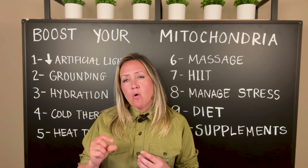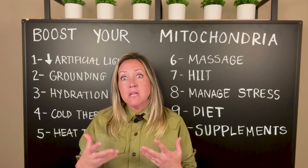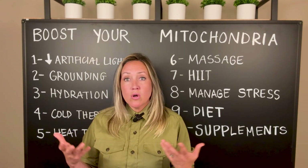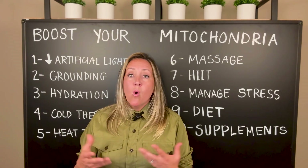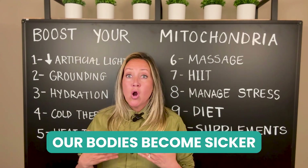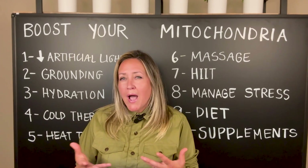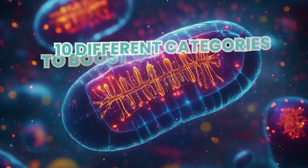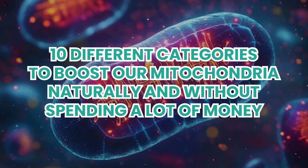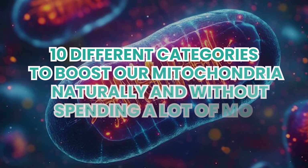Our mitochondria are the powerhouse, the ATP or energy makers in our cells. When our mitochondria malfunction, or we just don't have enough of them or they're losing electrons and not able to do their job properly, our bodies become sicker. Today we're going to talk about 10 different categories to boost our mitochondria naturally and without spending a lot of money.